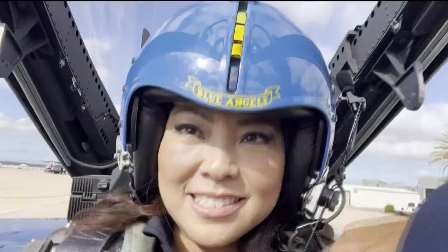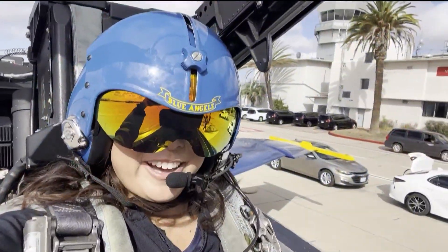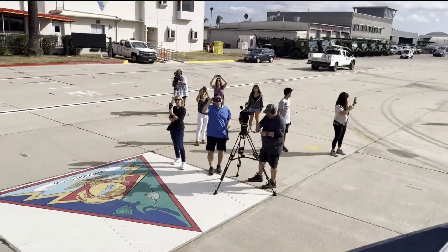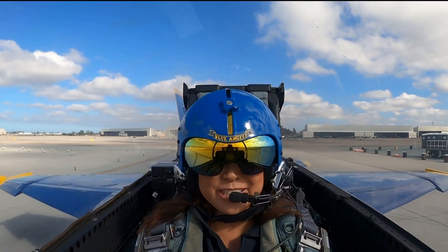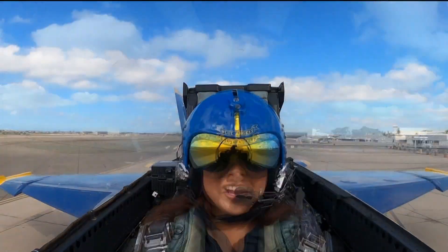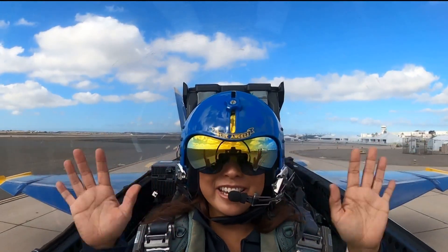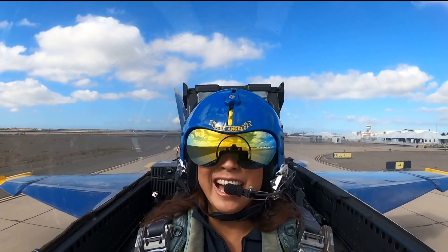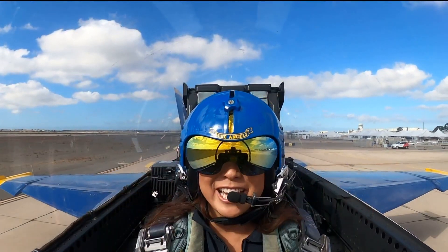Oh my gosh! I'm ready to take off. I've got my family, my co-workers, my boss, all here. I'm actually really relaxed, surprisingly. This is gorgeous. All right, we're on the runway. Join us tonight at 11 to see if I pass out or have to use a barf bag. I don't even know yet — so join us tonight. Back to you.